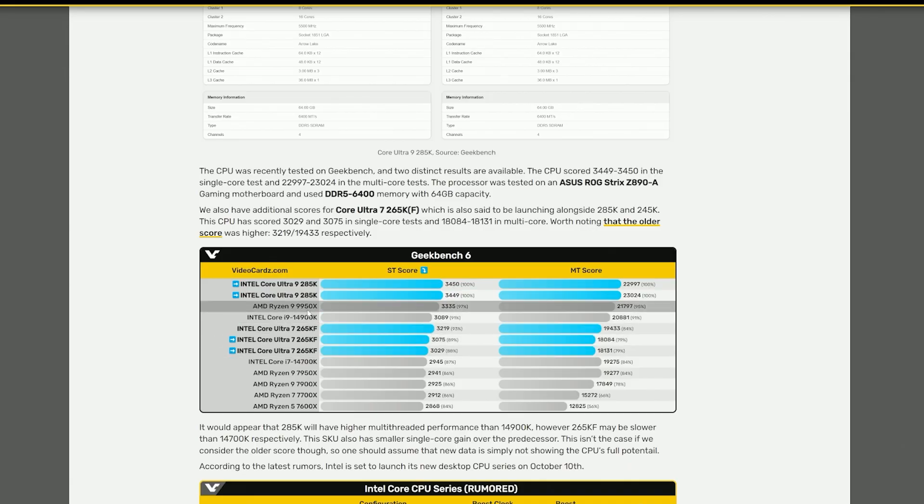That does raise a few concerns. But when we compare the 9950X to the 285K, we can see that the 285K outpaces both in single-threading and multi-threading — which is definitely impressive, especially considering the fewer threads due to the removal of Hyper-Threading.